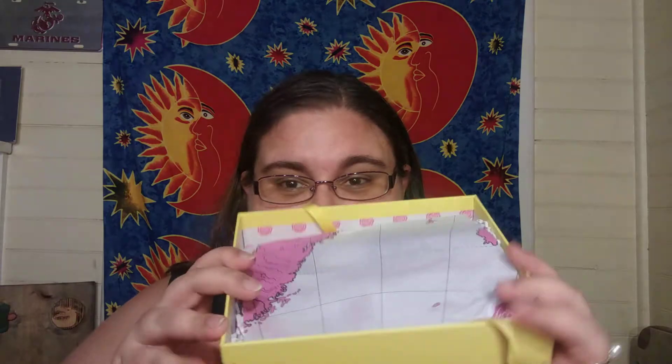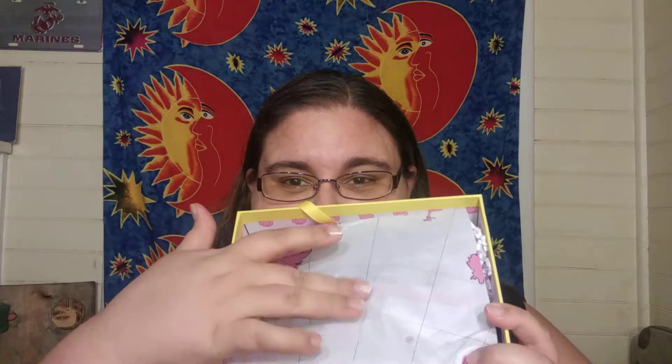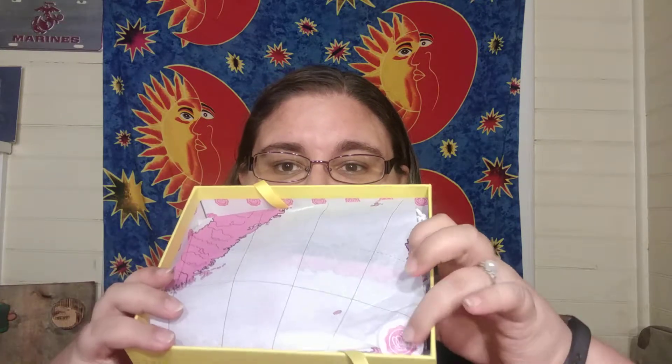I love the paper this month. Look! It's globe paper. What in the world? And then of course it's got the little Glossy Box sticker with the logo in the corner. So let's go ahead and open this up and see what we've got this month.